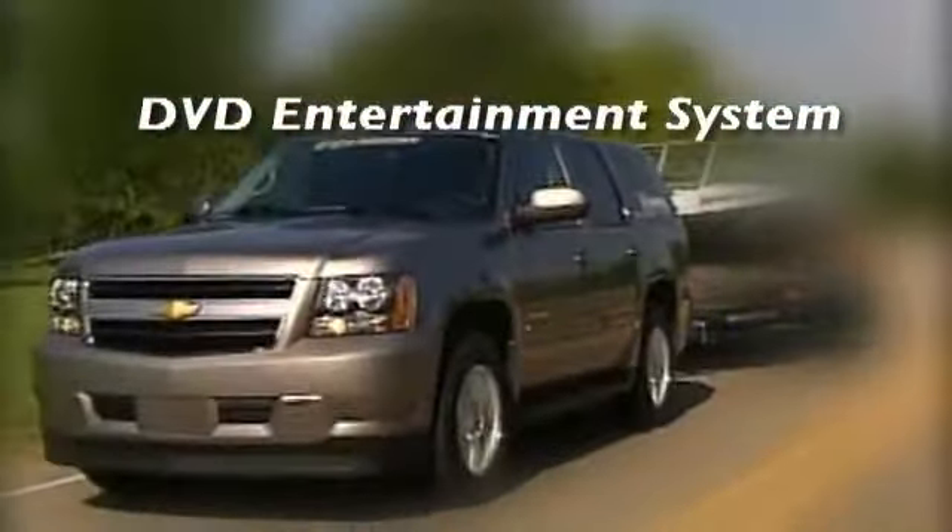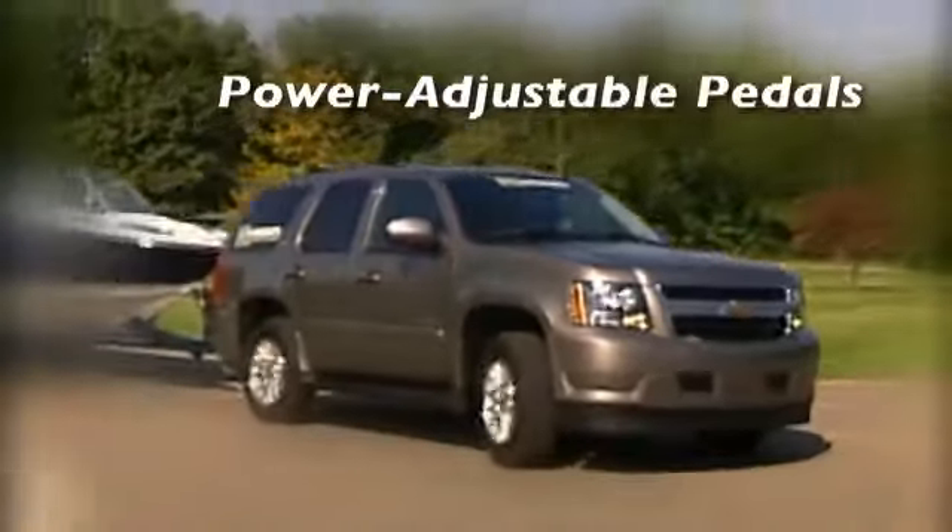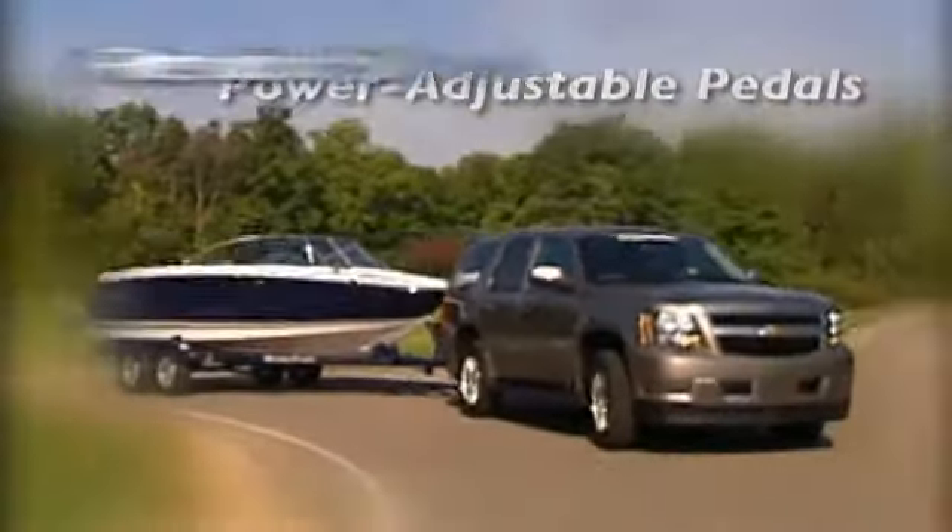Tahoe Hybrid optimizes efficiency and performance whether you're driving in the city or on the highway, and offers up to 50% better city fuel economy over the non-hybrid Tahoe. And that's one of the many ways GM is working to reduce our dependence on petroleum.